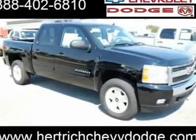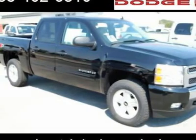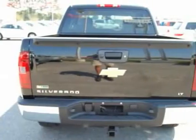Looking for the right vehicle? Today could be your lucky day. With 6 miles, this black 2011 Chevrolet Silverado 1500 equipped with automatic transmission could be yours.